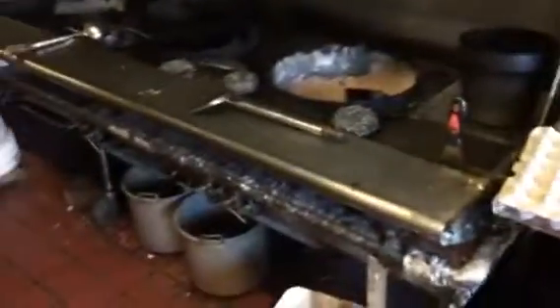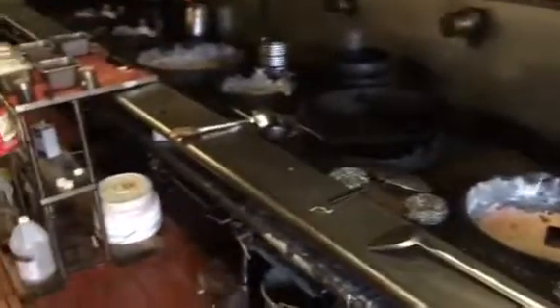Lock-in cooler. Refrigerators. So ask yourself, next time you have dinner out, what's the kitchen look like? You may be surprised.